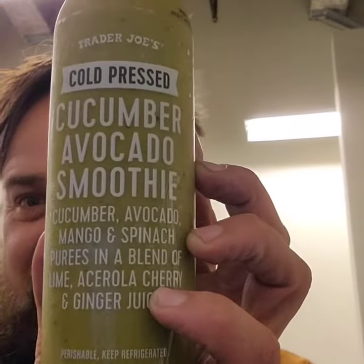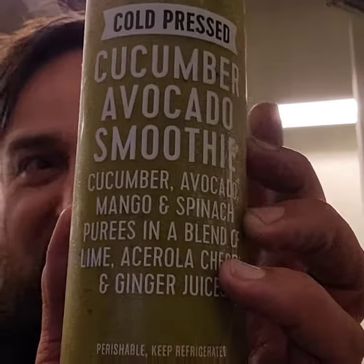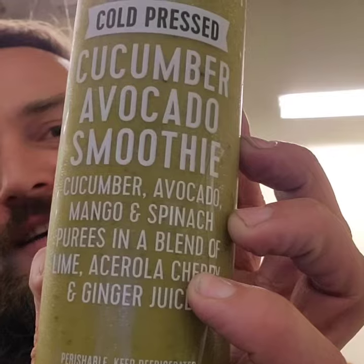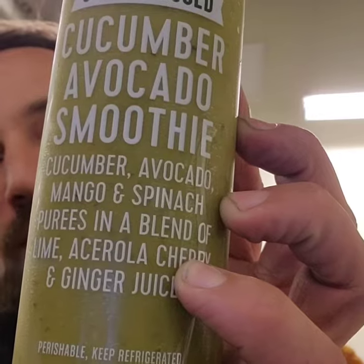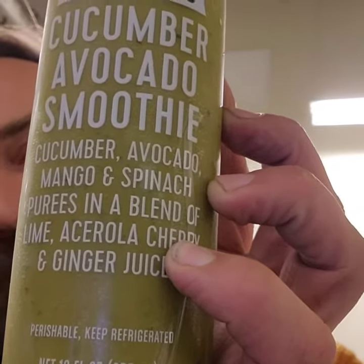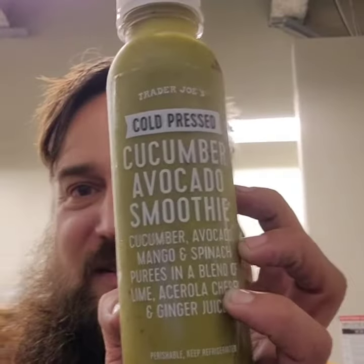All right, we are going to try Cucumber Avocado Smoothie. So this has in it one cucumber, half an avocado, half a small mango, one and one-fourth cup spinach, one lime, four cherries, and three slices of ginger root.